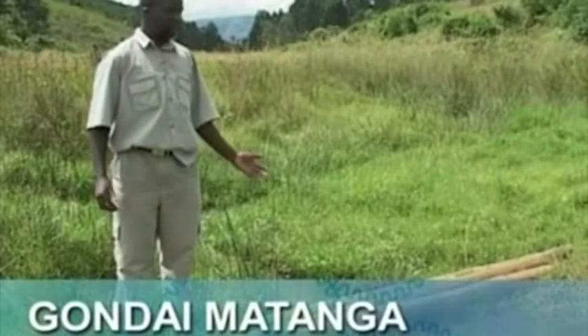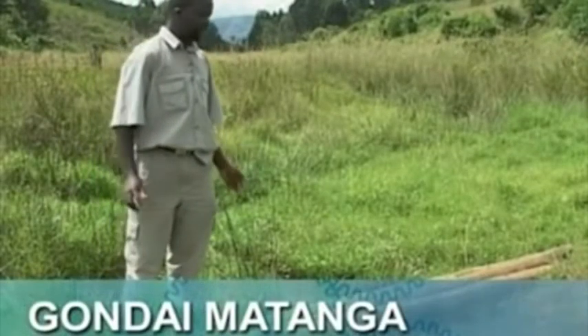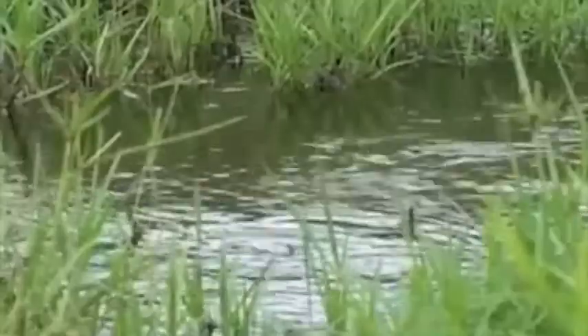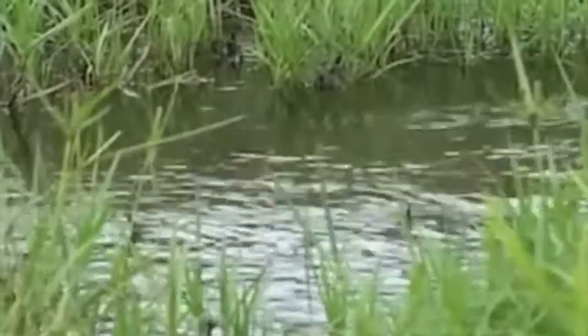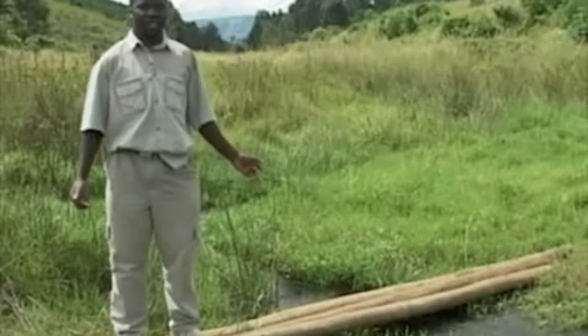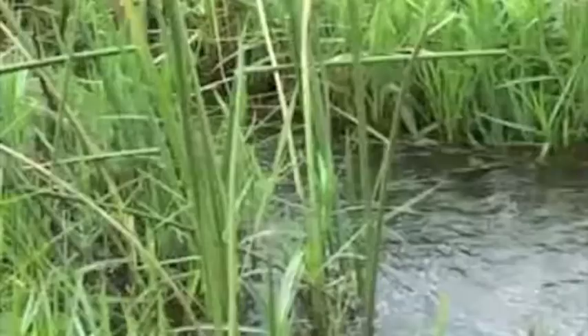The water flowing here is very little, as you can see, but we managed to manipulate it in such a manner that it can produce sufficient power to drive the microhydro, as well as for supplying irrigation water and domestic water for the villages that are downstream.